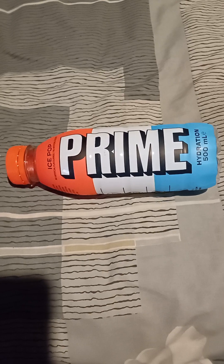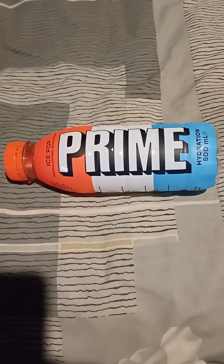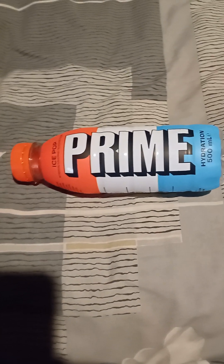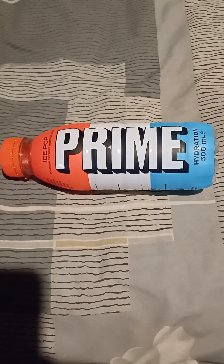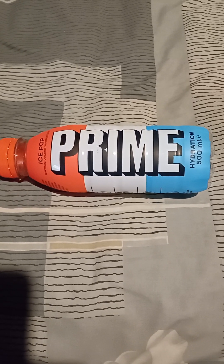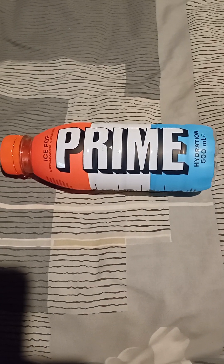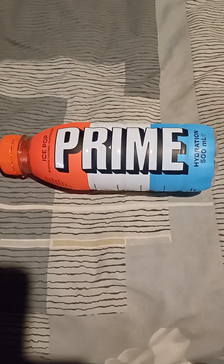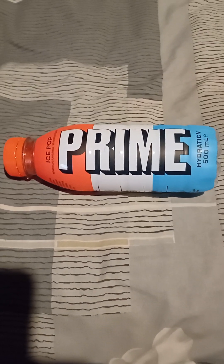Prime is a drink that I'm sure everyone has heard of. I don't know if it's just in the UK or if it's a worldwide thing. Now some of these are quite expensive, but this one and one of the other flavours are £1.50 in Asda. If you don't know what Asda is, Walmart own Asda.